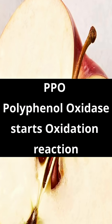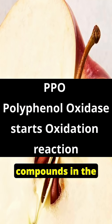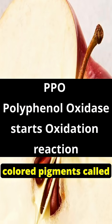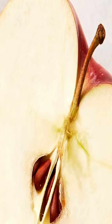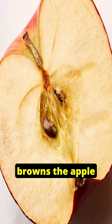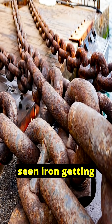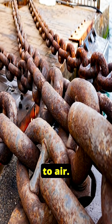In simple terms, PPO — polyphenol oxidase — converts the natural compounds in the apple into brown colored pigments called melanins. It's basically an enzymatic reaction which browns the apple, very similar to how you've seen iron getting rusted when exposed to air.